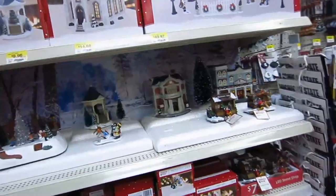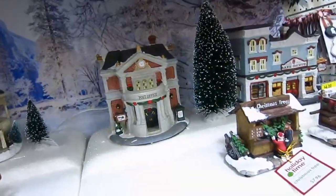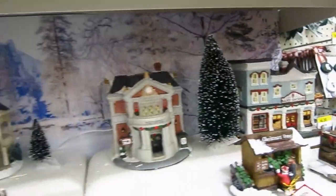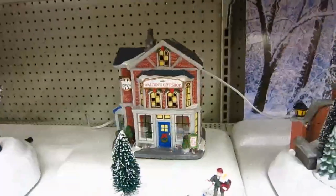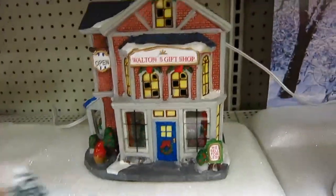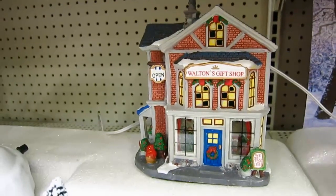We've wound up in Christmas land. Here's all of their little holiday houses. Bill actually bought me a couple of these a few weeks ago. I think he got me the gift shop and the church. I'll show you guys mine later on today because I'm going to be starting to put up some of my Christmas decorations.